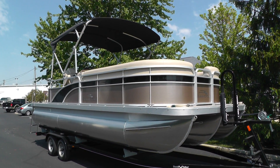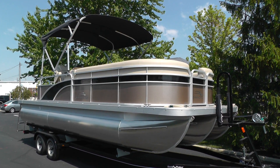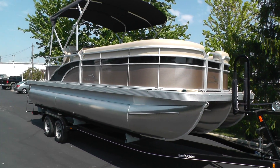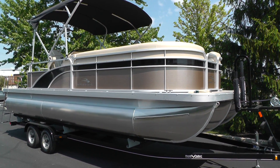Hello everybody, it's Jeff with Loaders Marine. Today I'm going to show you this new 2015 Bennington 24 SSL DX. This Bennington features the bronze and midnight black panels.